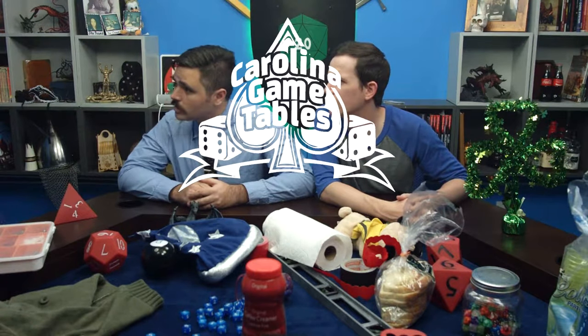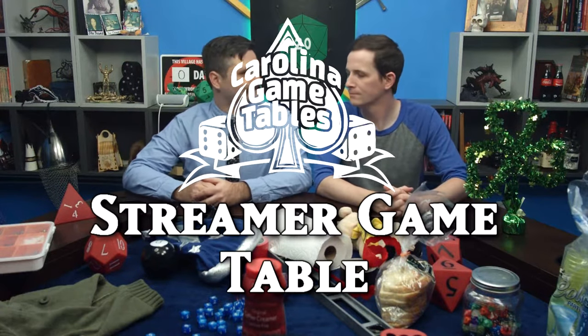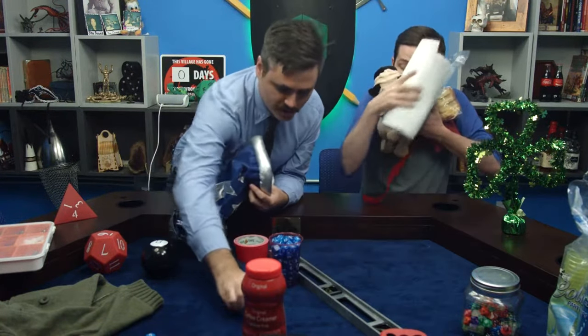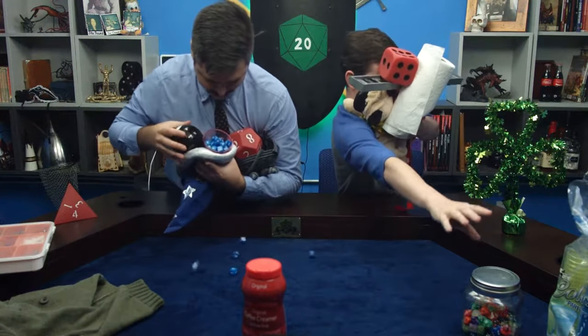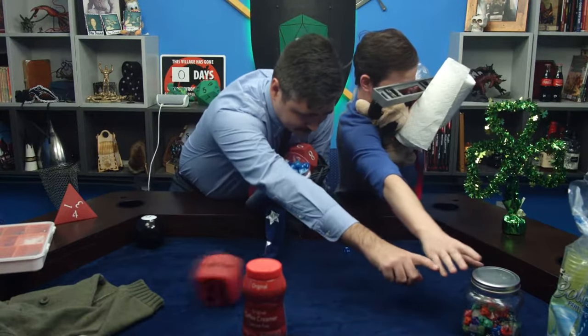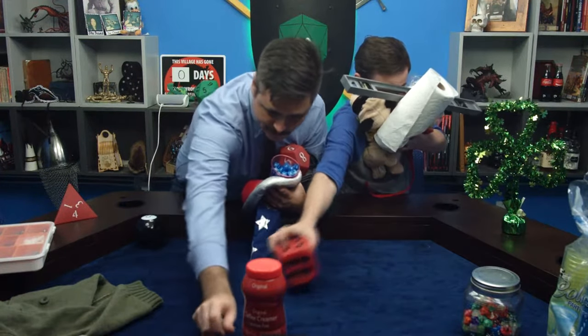So what are we reviewing today Jordan? That's a great question Jordan — today we're going to be reviewing the Carolina Game Tables Streamer Game Table. That's this table. Why do we leave all this on the table? Who dumped these dice out?